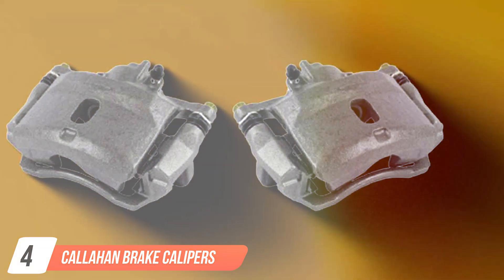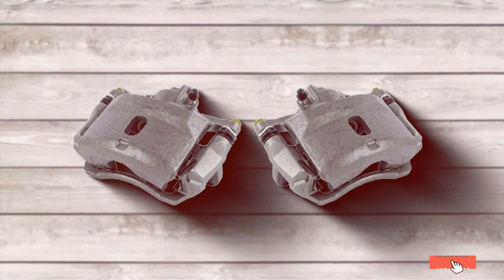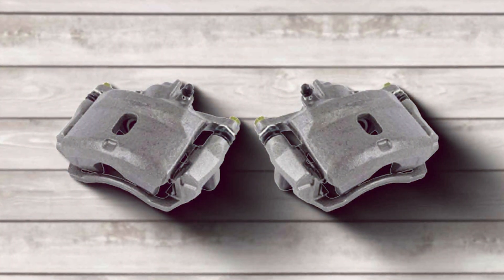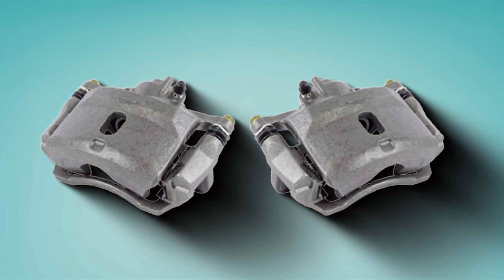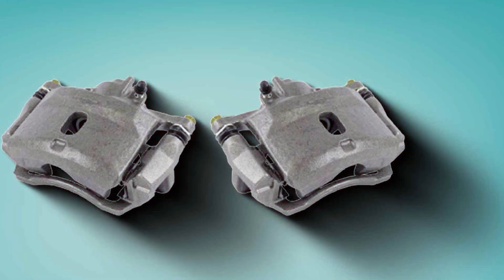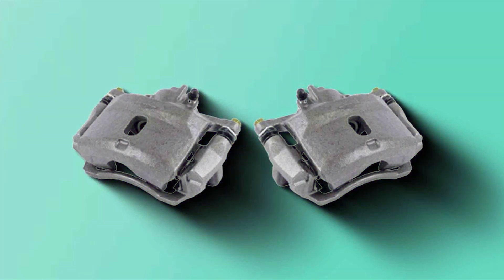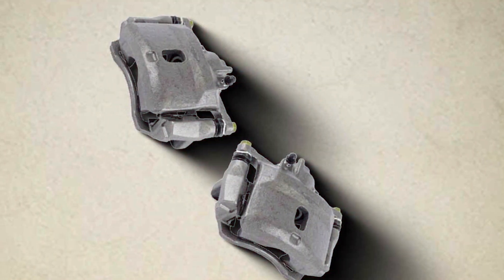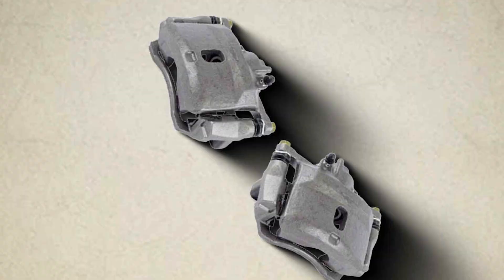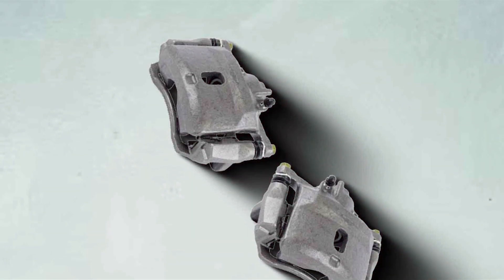Number 4: Callahan Brake Calipers. Callahan Brake Calipers distinguish themselves through their exceptional design and superior quality. These calipers are engineered to deliver unmatched performance and longevity, utilizing only the finest materials to ensure durability and resistance against wear and tear. The compatibility of Callahan Calipers with your vehicle's braking system is a standout feature, enhancing usability and ensuring seamless operation. Their easy-to-install nature offers a direct replacement solution that obviates the need for any modifications, complemented by the inclusion of all necessary hardware. Callahan's robust construction guarantees effective braking performance, making these a reliable choice for those looking to enhance their vehicle's braking system.